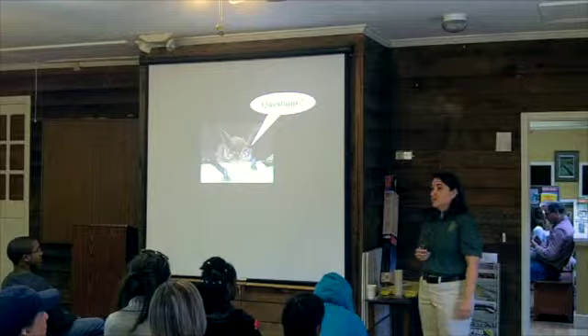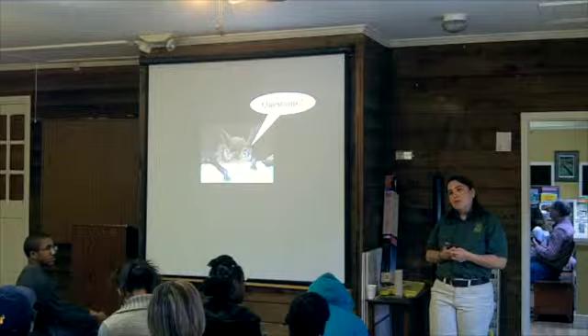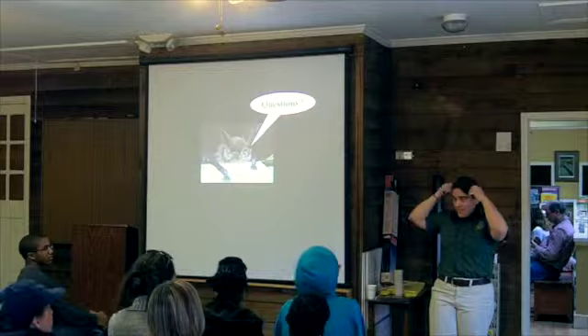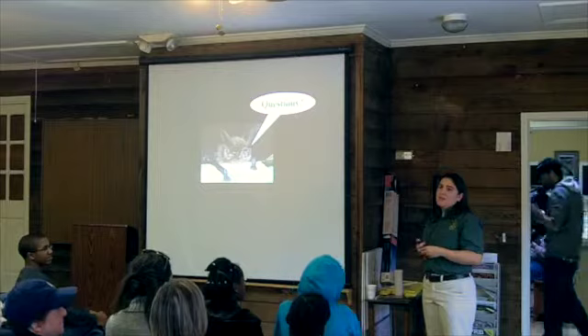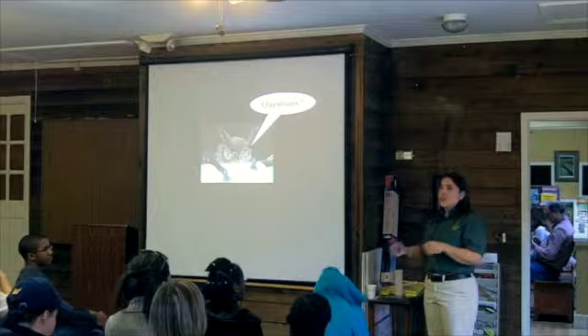Question about the Rafinesque's big-eared bat: is it solitary or do they form colonies? They do form colonies. We find a lot of individual males in trees — the males always get kicked out — but the females will form colonies to raise their young in hollow trees. If you're ever in a swamp and see a big tree with a gap at the bottom, look up inside and shine a light — you will see these bats. They usually fold their ears up when sleeping, but if you see a colony, they'll all open their ears and you'll know immediately what they are. Females will switch roosts a lot because the smell can attract predators, so it's a safety-in-numbers trade-off.